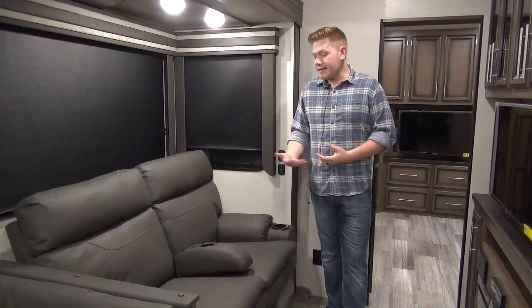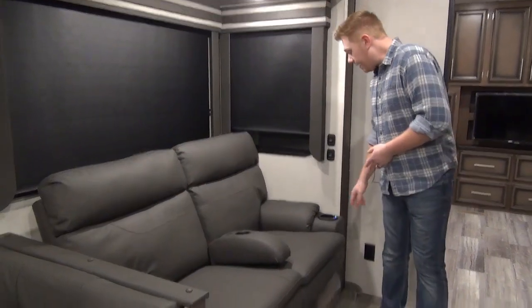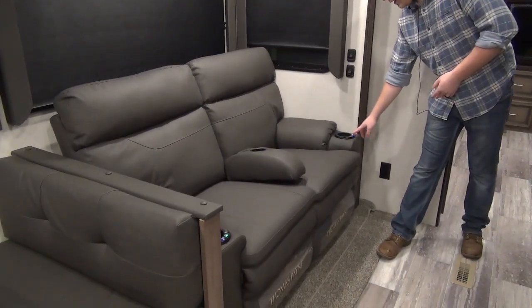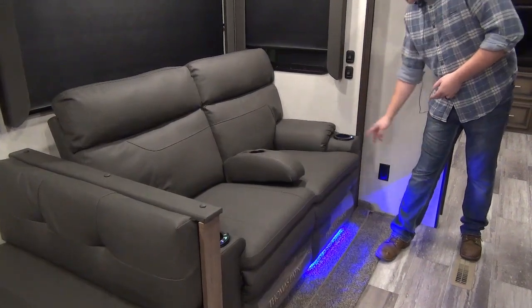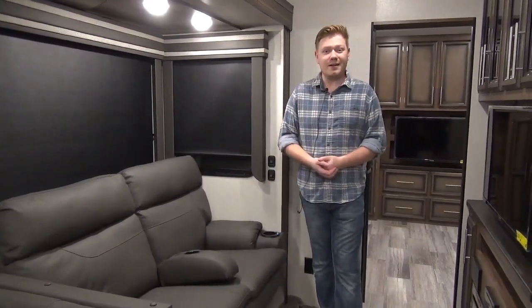Last thing on our campsite slide is the theater seating. These are manually reclining theater seats, which is important, but they do have the other features you'd expect: heated seats, massage, and underglow lighting — super nice. There are also plenty of cup holders, four in total just on one seat. This is kind of your captain's chair. On a rainy day you're going to be most comfortable here and not be wanting anything else.